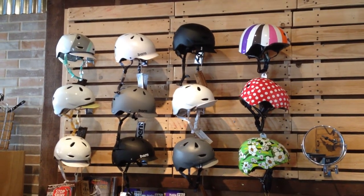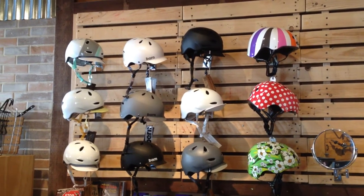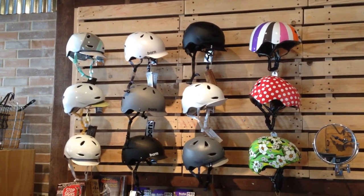Hey everyone, this is Joseph with the Flying Pigeon Bike Shop. It has been many, many months since I've done a video, so I thought I would show what we've got in our shop right now.